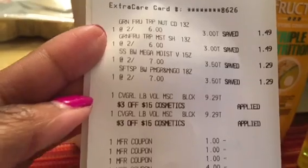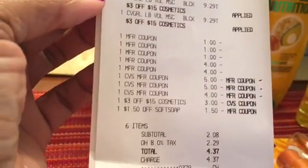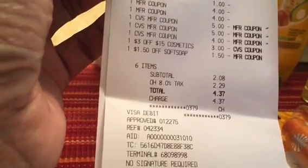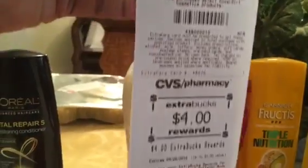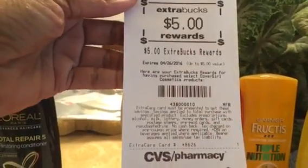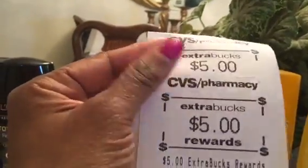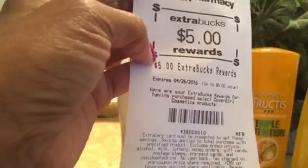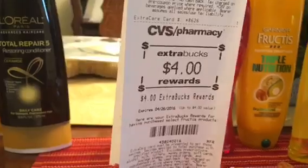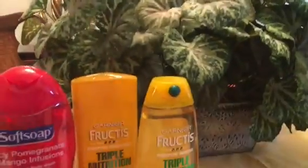I'll show you my receipt for this transaction. I came in using $14 in prior ECBs, so my out-of-pocket was $2.08 plus tax, and I got back $13: $5 for the CoverGirl — it printed twice on the receipt but I only got one $5 back — and then $4 back on the Soft Soap and $4 back for the Garnier. $13 back total.